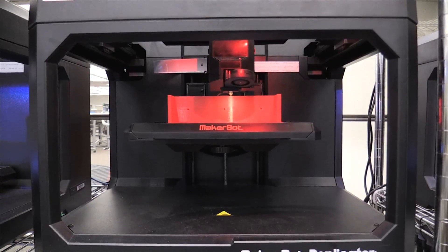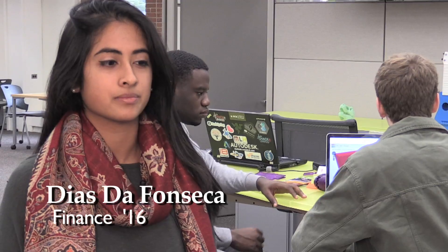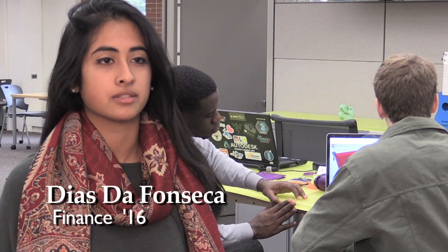I signed up for this course because I started a project last summer — a phone case company where we made our own phone cases through 3D printing. I specifically studied fashion and how it's affecting the manufacturing process, and how 3D printing is becoming more commonplace at home.